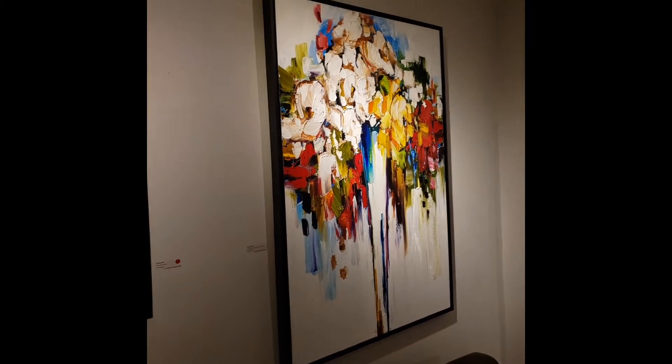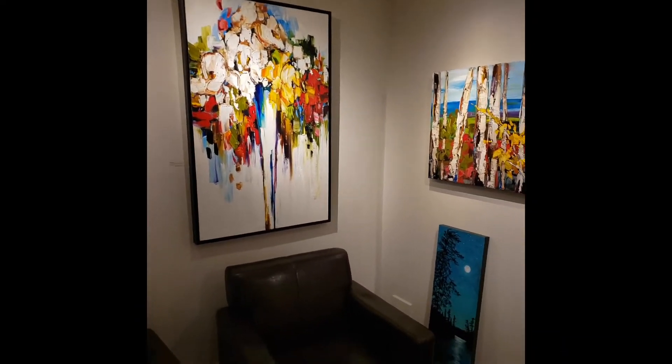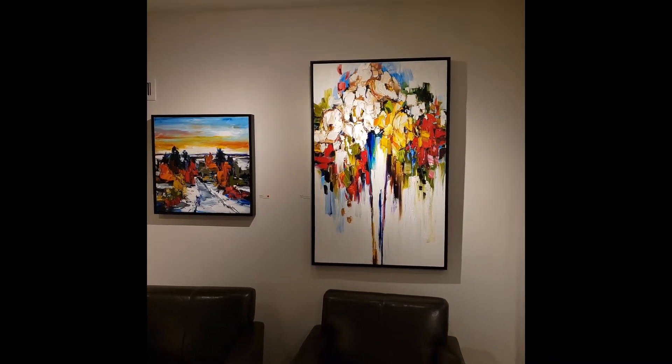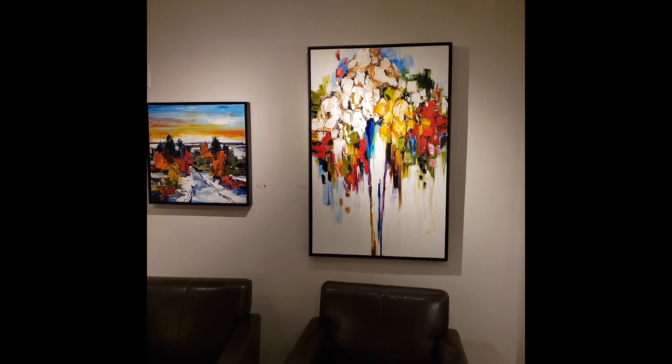And then we have another big floral piece here in a vase. Also really nice in a float frame — just kind of pops it off the wall, especially if you're going to put it on a white wall. It just sort of frames it.